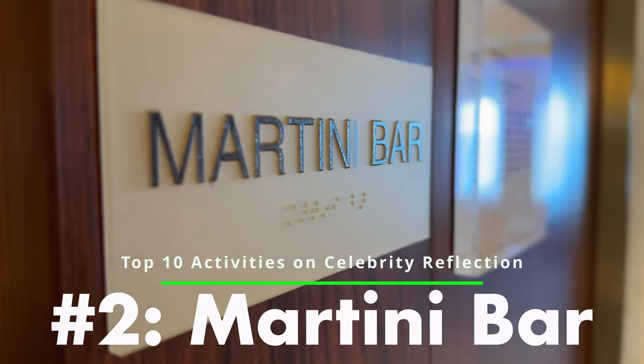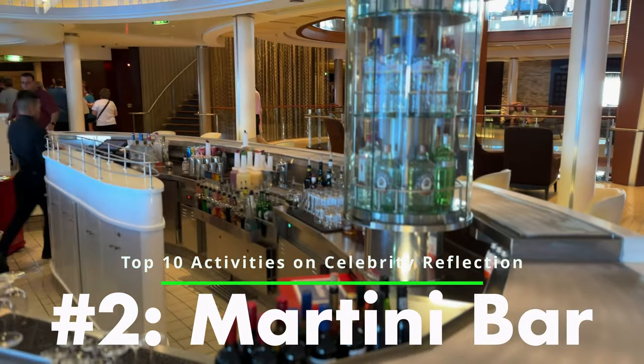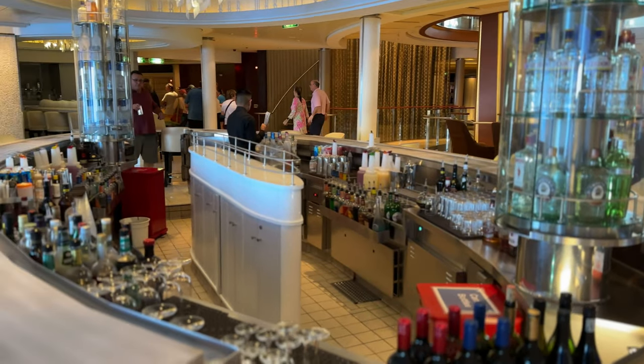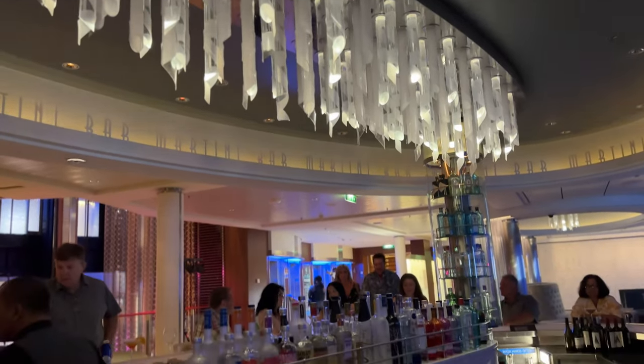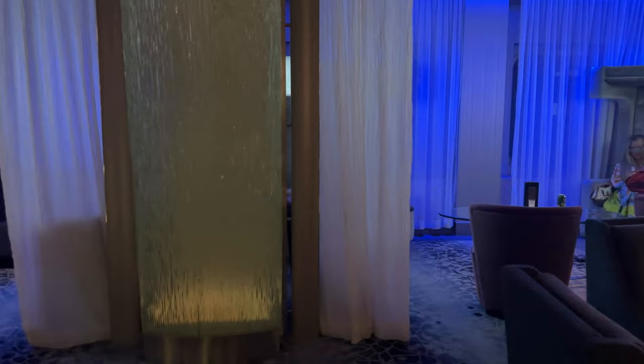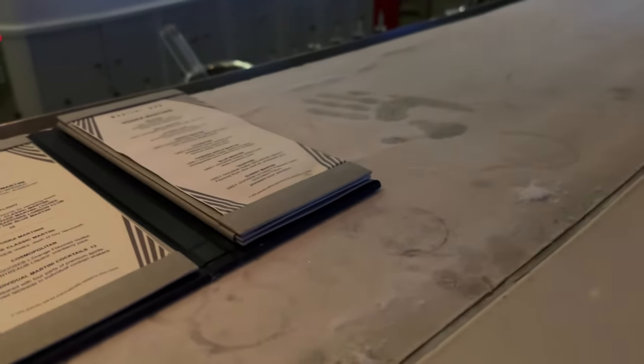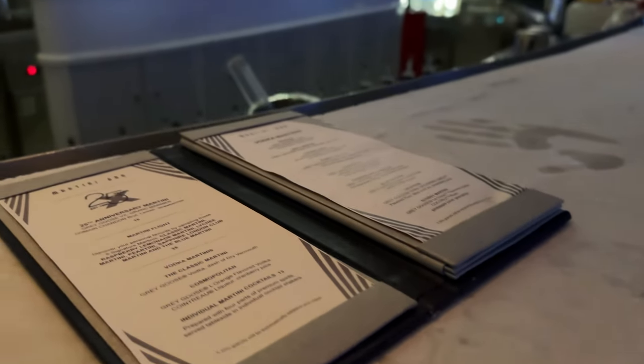Number two: the Martini Bar. If you're looking for a unique and sophisticated experience on the Celebrity Reflection, you can't miss the Martini Bar. This bar is located in the ship's Grand Foyer on Deck 4, and is famous for its extensive selection of creative and classic martinis. The Martini Bar is a highlight of the Celebrity Reflection. It has a chic and contemporary atmosphere with sleek furnishings, dim lighting, and the bar itself is truly a work of art, with a beautiful ice bar top that adds a touch of class to the space.